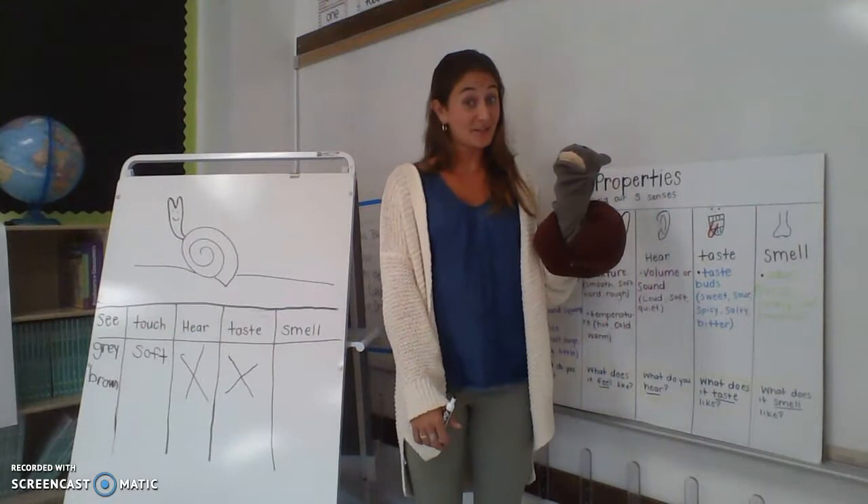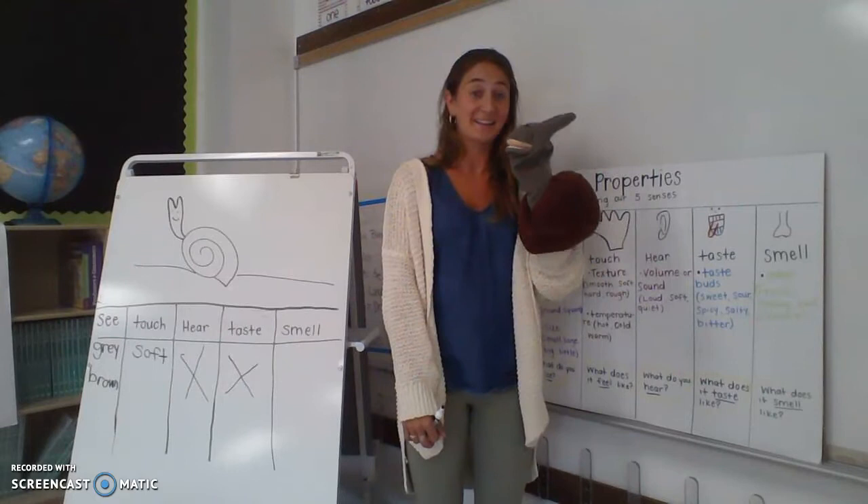Now, can I smell Mr. Snail? I can. He kind of smells old, so I'm going to put old.